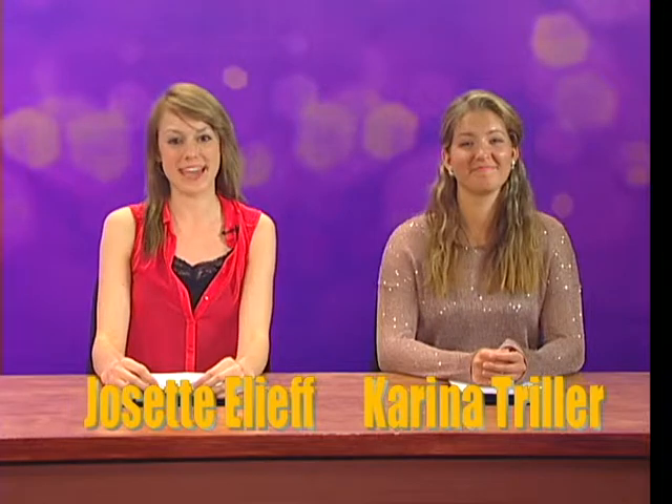Good morning and thank you for joining us for the first ever Eagle 7 newscast at the University of Northwestern St. Paul. I'm Josette Elith. And I'm Karina Triller.